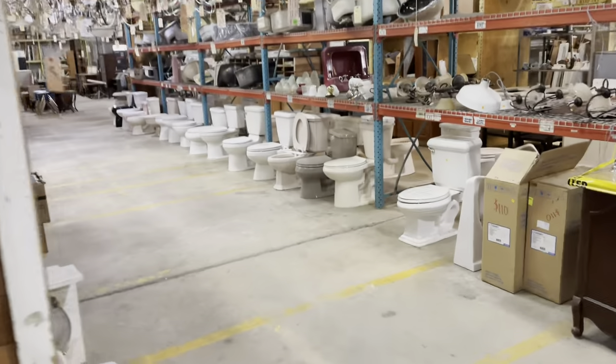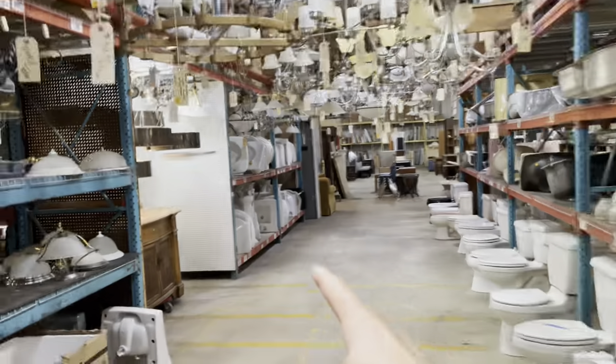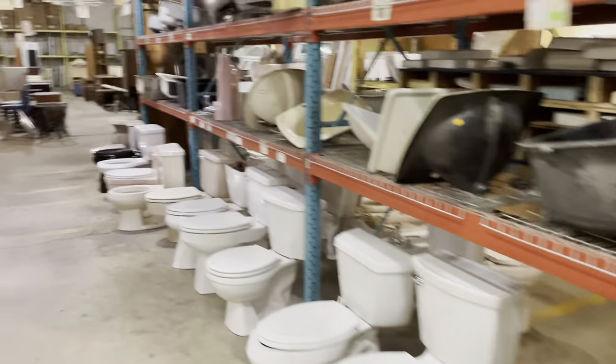This aisle next to the lighting aisle has a collection of stuff. We've got plumbing fixtures — here are pedestal sinks down here, there are also toilets, drop-in sinks, and then above is some more really great lighting. Pretty fantastic.